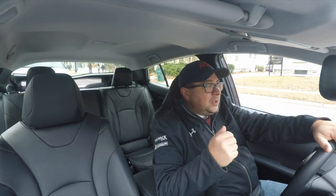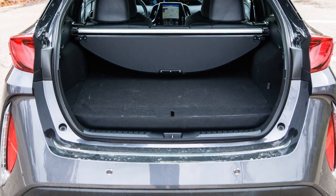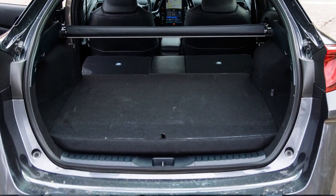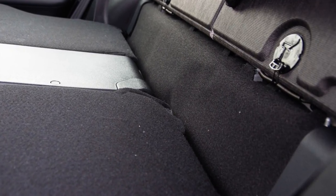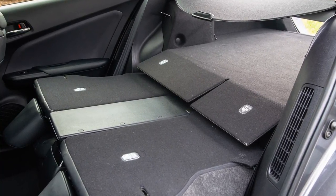A couple of things we really noticed on this, because we used it a few times, is the load floor. Because this is a plug-in and requires extra space for the batteries — I think it amounts to about 220 to 250 pounds of added weight on the tail — the load floor is significantly higher. I believe it's four or five inches of additional height on the load floor in the back. It doesn't sound like a lot until you start trying to load things in there, and you realize that's a lot of useful space that's now gone.